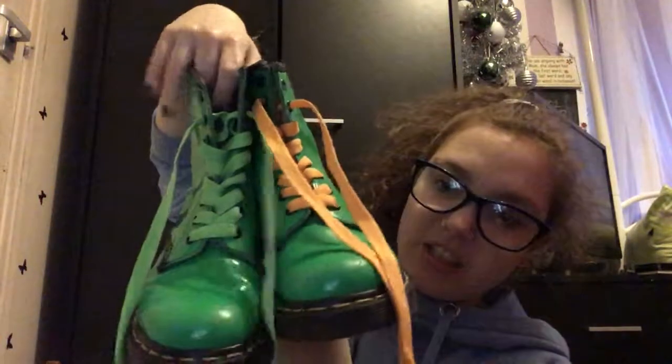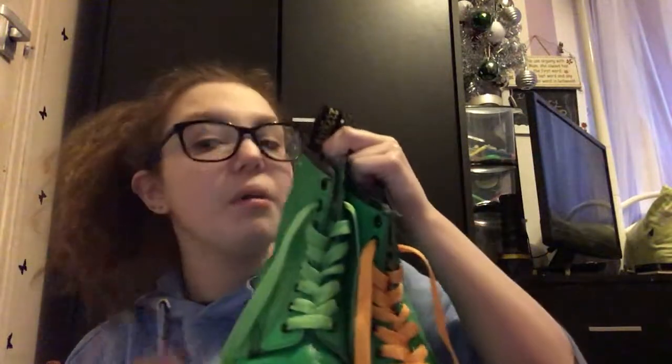The next thing I'm going to show you are not Converse, but a pair of Doc Martens. The laces are part of what I got today for Christmas. These are the green Joker, Hulk, Slimer, Loki Doc Martens. I got these two days before I went on holiday. The laces were what I got for Christmas. These are eBay bought, and these Doc Martens get the most compliments because they're just so quirky compared to all the other shoes — they're just so different.